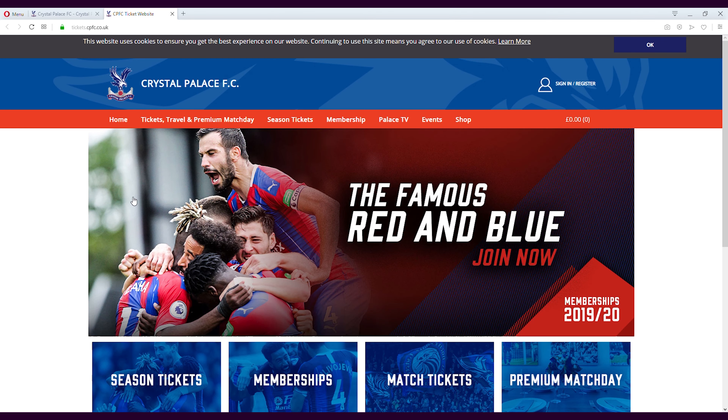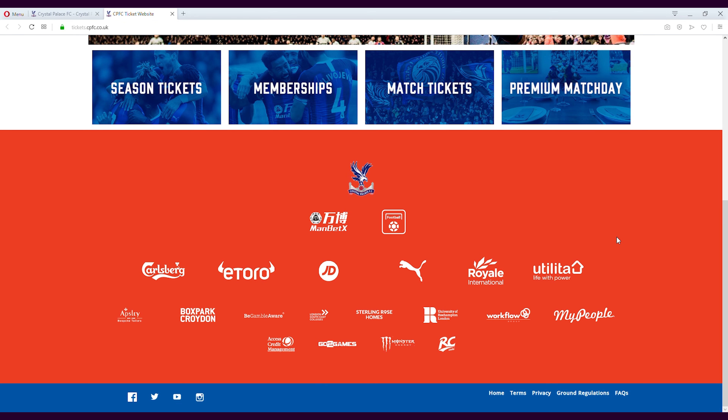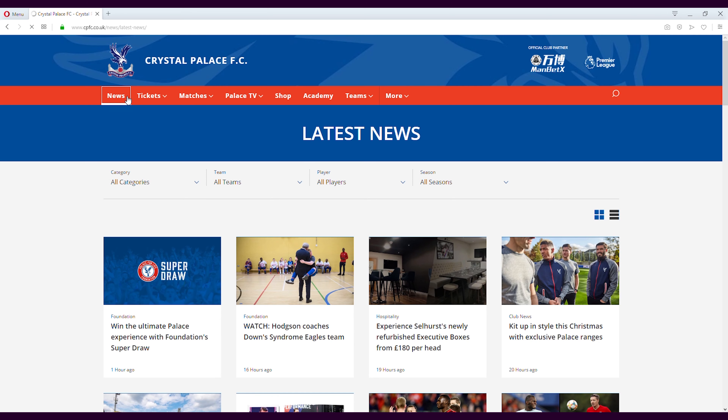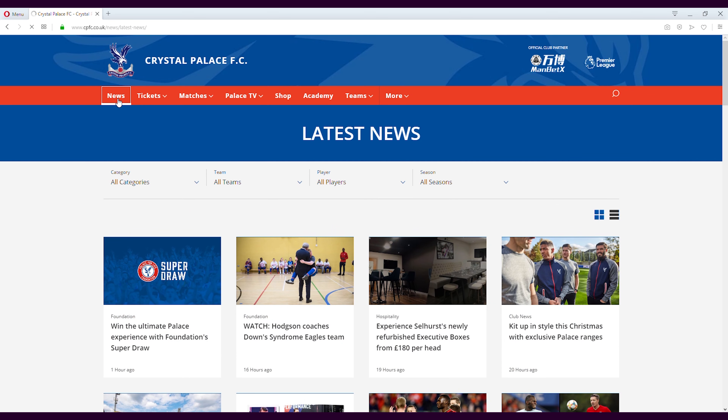I really like this — I don't know why shops look so much better than the actual website. This stands out even though this red bar could be a lot lower. At least I can go to season tickets, it takes me directly there, and I can choose my seats. Looking at the news of the website it feels like nothing has changed and you're taken directly to the news. Crystal Palace gets a six.